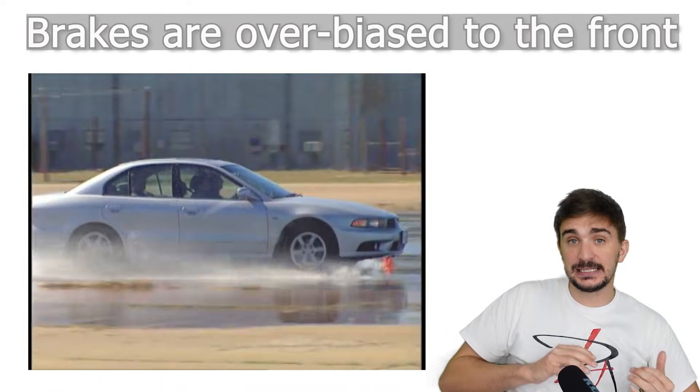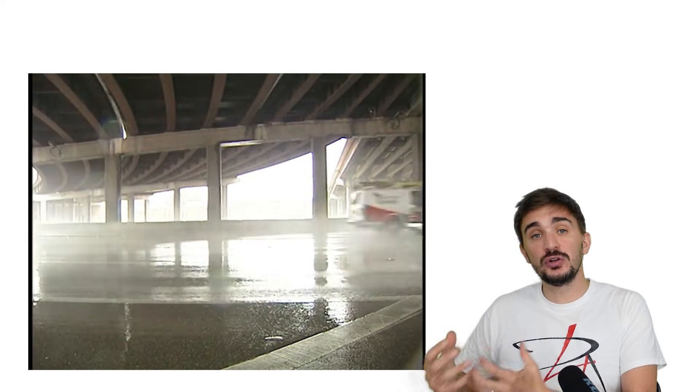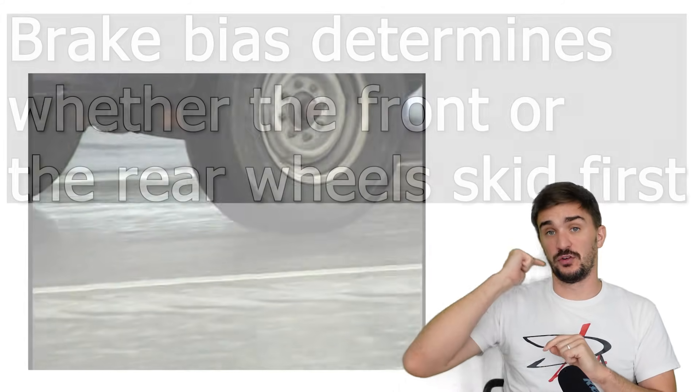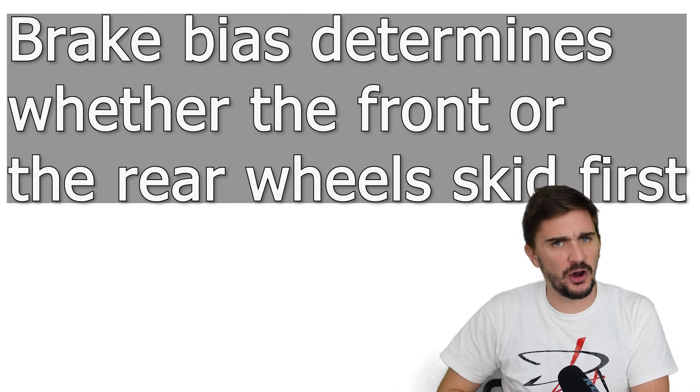But by over-biasing to the front, we're under-utilizing the rear brakes and missing an opportunity to increase overall braking potential. What brake bias actually determines is whether the front or the rear wheels skid first when you apply the brakes very hard.